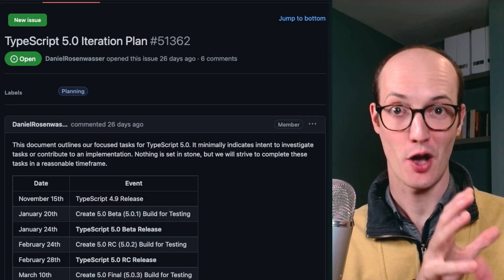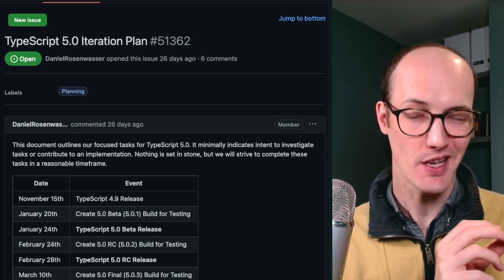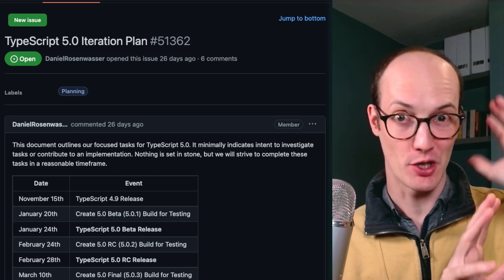TypeScript 5.0 is coming out and this video is going to show you all of the cool things that are coming. There are tons and tons of stuff that they've got planned and I want to show you it all end-to-end.